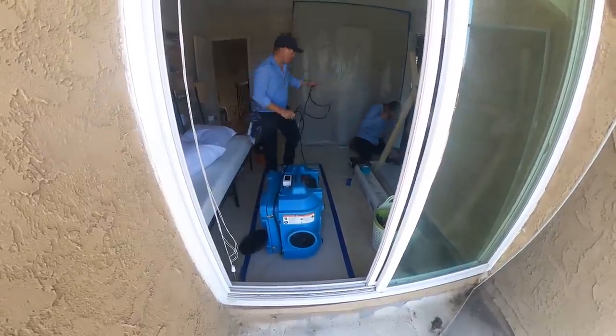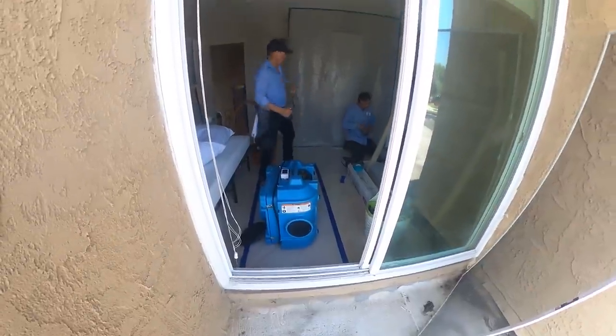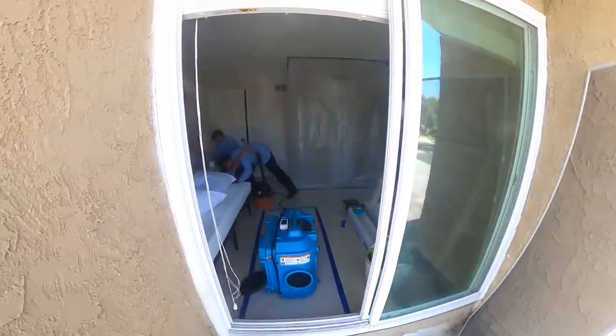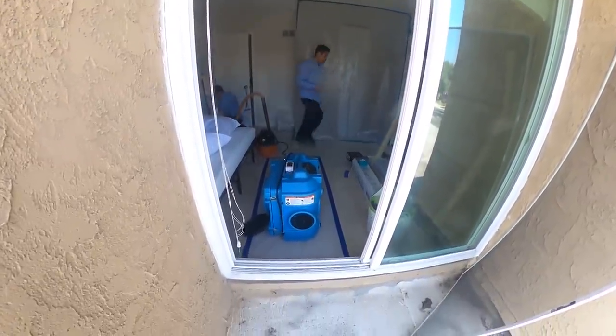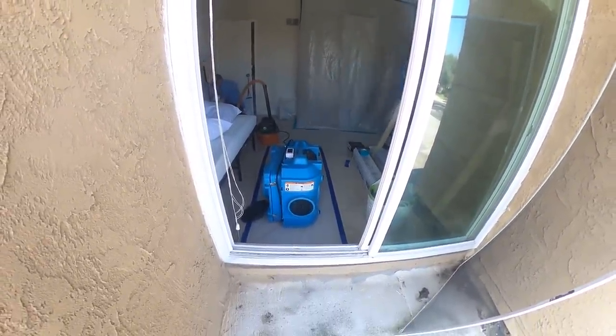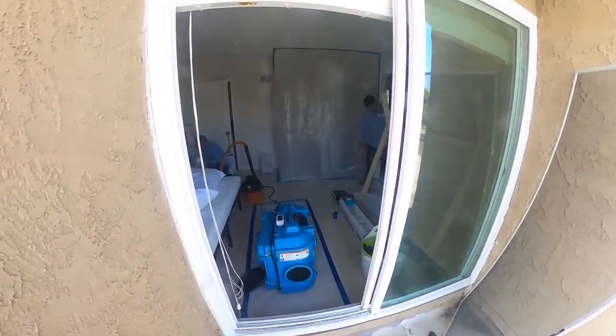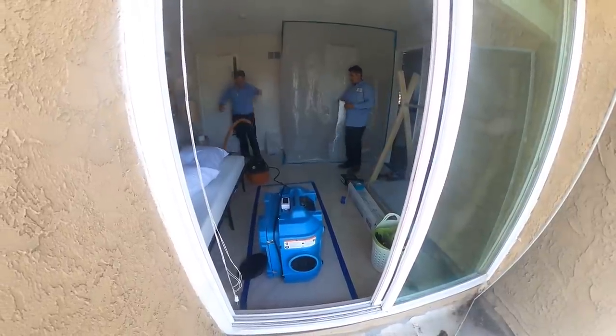This is an air scrubber. We're going to discharge it to the outside. This helps keep any major contaminants and particulates that go airborne in the breathing space — it captures it all and takes it outside. We like to keep everything nice and clean.